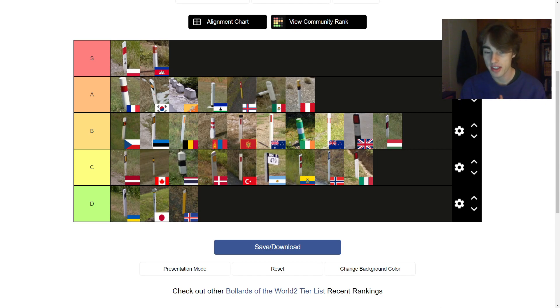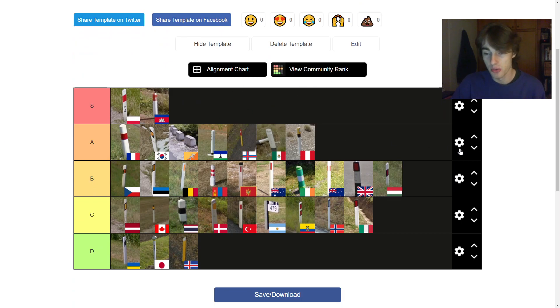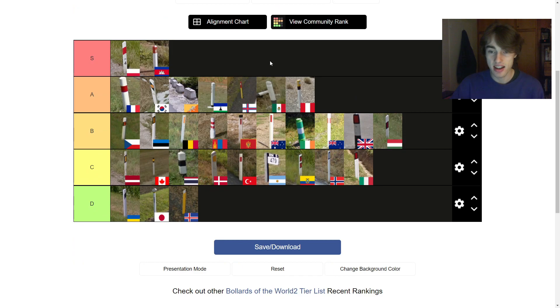There's obviously a bunch of countries I didn't get in there, so I could do a part two, but I tried to pick all the interesting looking ones — part two would probably be a bit less interesting. If you want to make your own, the link will be the first thing in the description. I really hope you enjoyed watching, thank you for all the support recently, I will be continuing to make good videos, so do like and subscribe, and I'll see you again soon. Peace, guys.